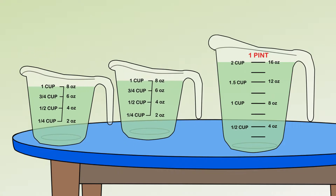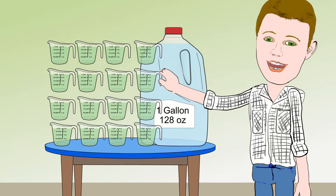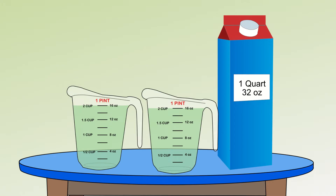2 cups in a pint, 4 cups in a quart, 16 cups in a gallon, and that's how they measure up, and now we get to pints and measure up again.